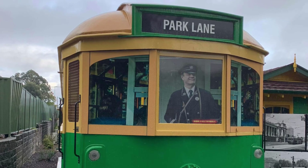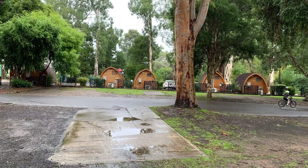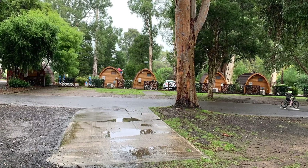This is a tram that you can sleep in — you don't see that at any other caravan park, not that I've been to anyway. These are cute little huts.